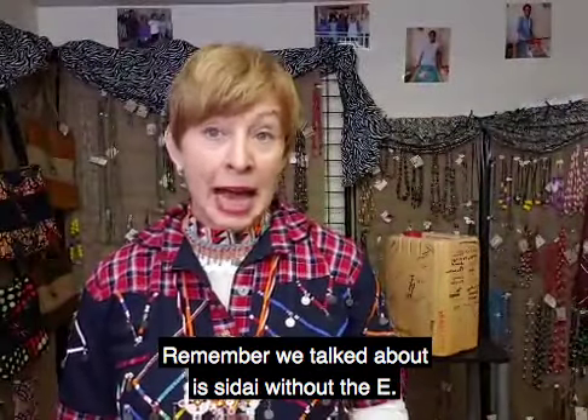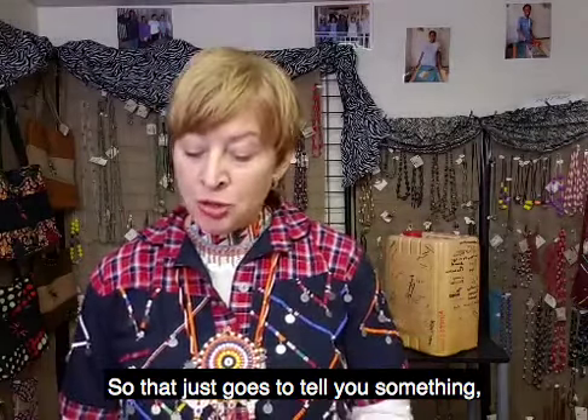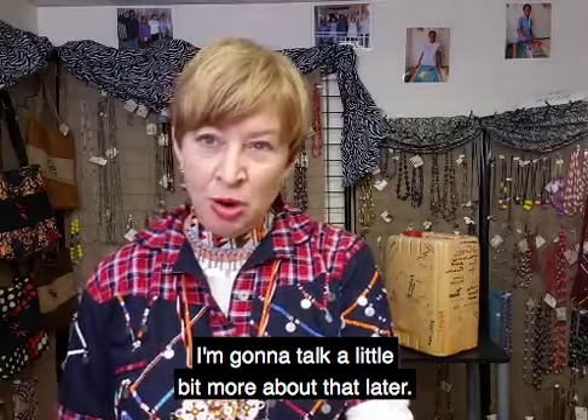Remember we talked about Esidai without the E — Sidai, meaning beautiful and good. So that tells you something about the way Maasai people think about ostriches. We're going to talk a little bit more about that later.